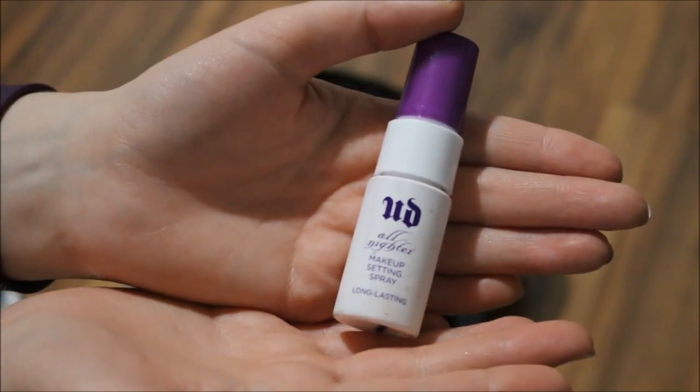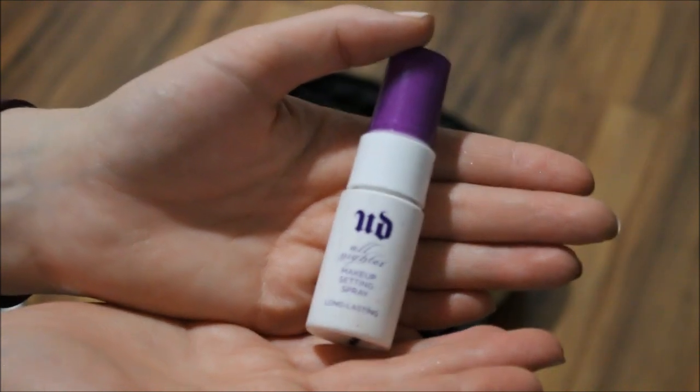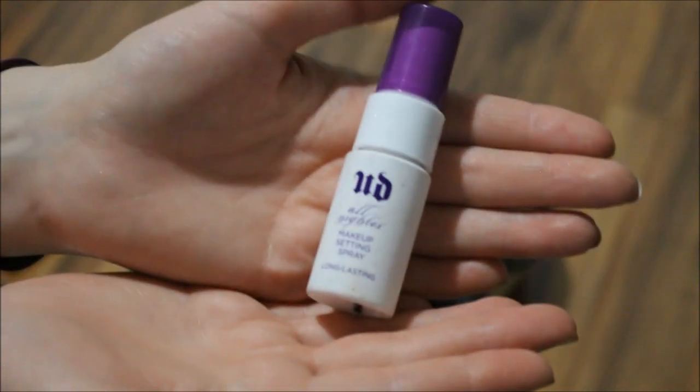I will leave my Urban Decay All Nighter Makeup Setting Spray in here, because I'm trying to work on this a bit more, simply because I've had it for quite a while — so why not leave it in?